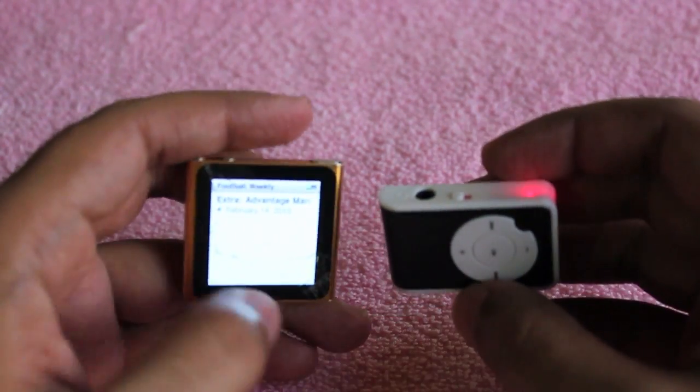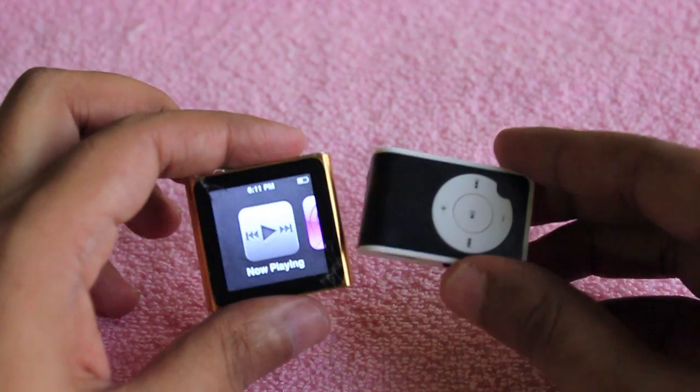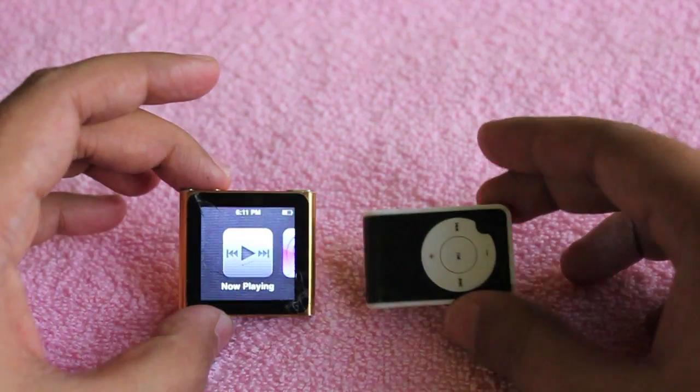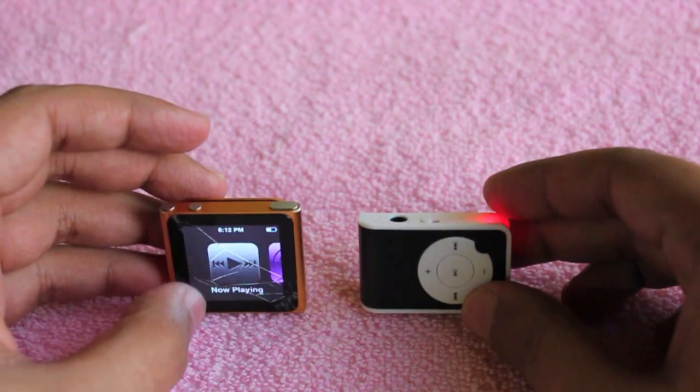On the cheap one there is only one interface — just on and off — whereas on the costly one you get a touch screen and a nice interface. Both of them have a port to sync to a computer or PC, and both of them are quite small.